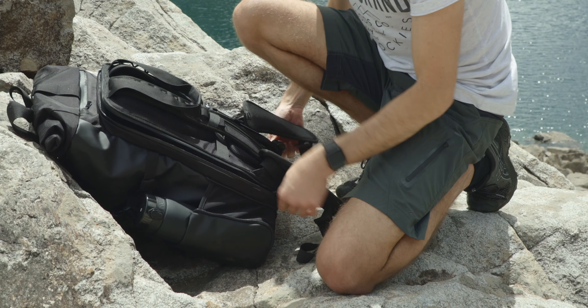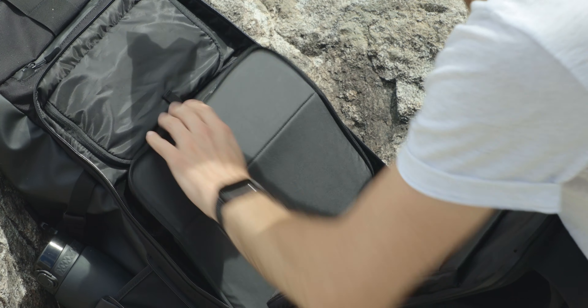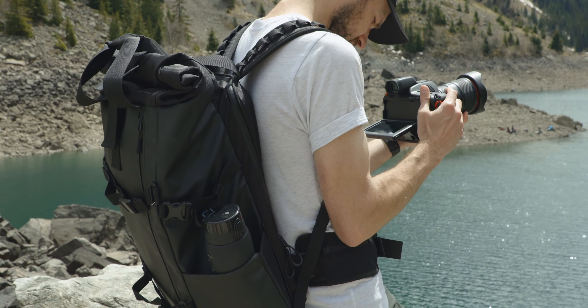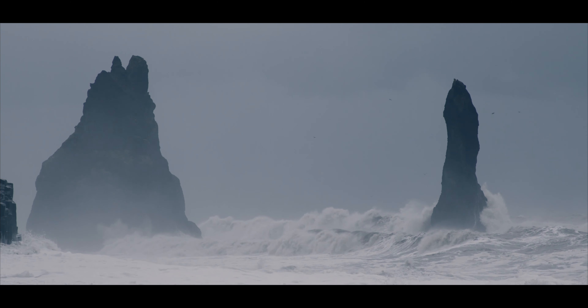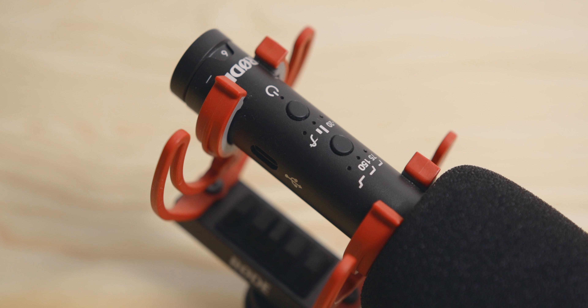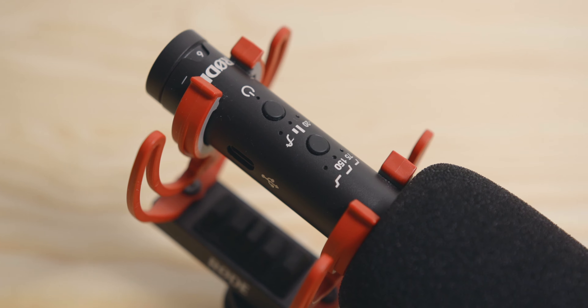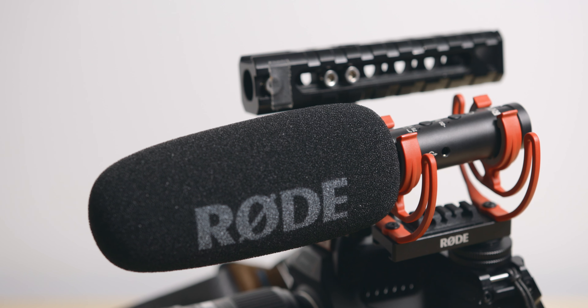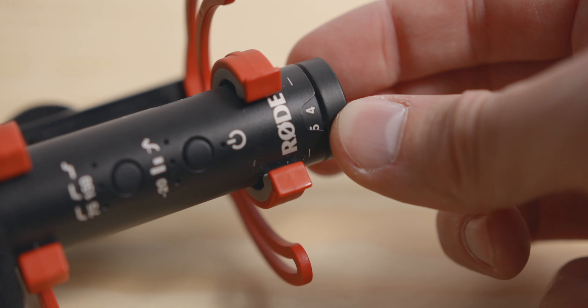Mics. I almost never use mics when travelling, but I always bring one just in case I need to capture a specific audio bit. I prefer to rely on sound design for my travel content, as you can see in my recent Elements of Iceland video. The mic I always carry with me is the Rode NTG VideoMic, which is the one I'm also using right now for the voiceover. It is small, light, and has a very useful gain control knob at the back.